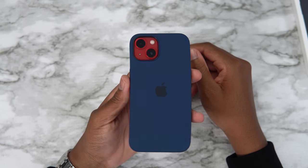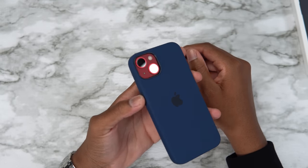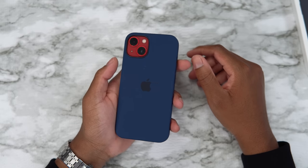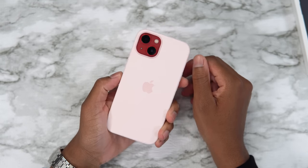Now let's look at abyss blue — not really feeling it. It's kind of a muted Spider-Man vibe. I'm not a big fan, 5 out of 10 for me.